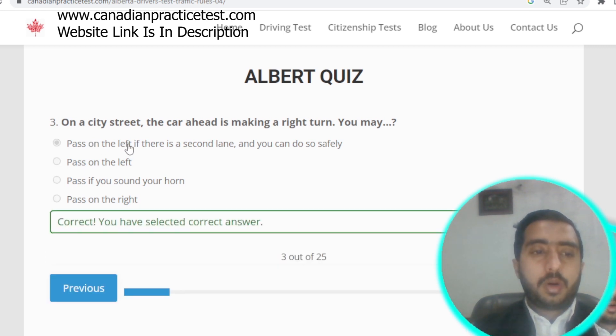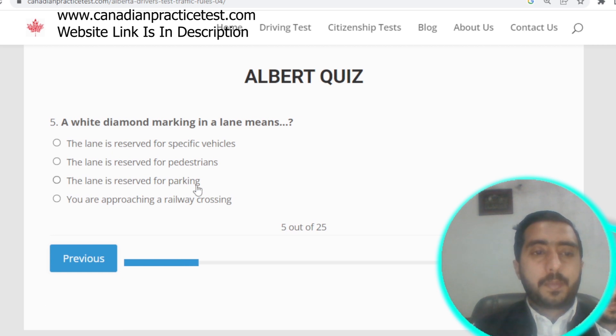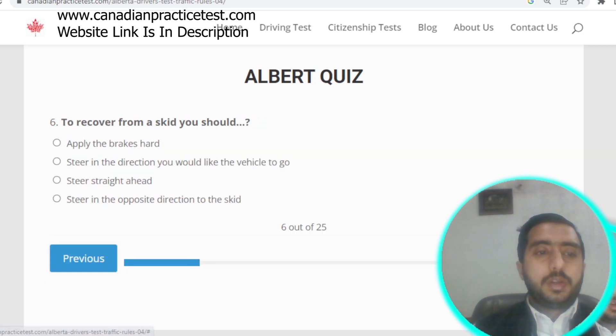Question number four: unless otherwise indicated, when entering a main street from a driveway or parking lot, you must stop before entering. Question number five: a white diamond marking in a lane means the lane is reserved for specific vehicles. Option A is correct.